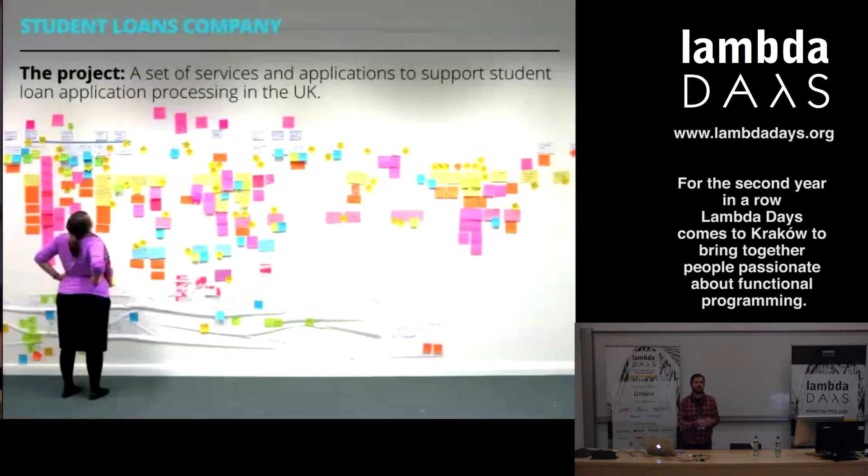We're working with the Student Loans Company in the United Kingdom - the government organization that handles all student loan money in the UK, processing billions of pounds a year in loans to help people get an education. The project is a set of services and applications to support the loans process, transforming a massive organization of Java developers working on mixed platforms from Oracle databases to banking systems, and slowly moving towards a microservices-style architecture.